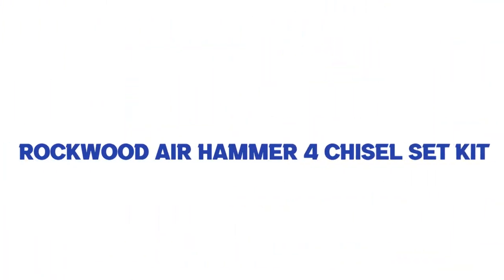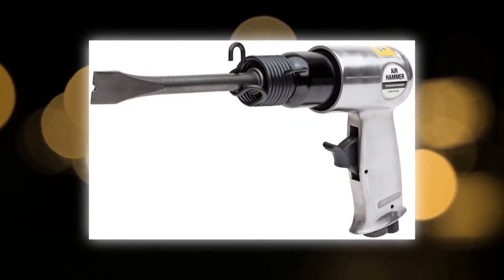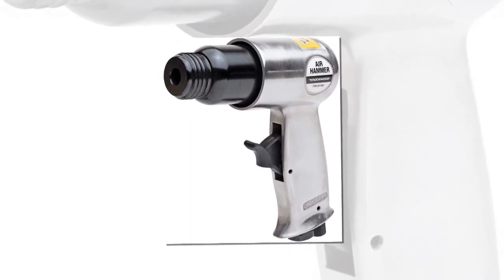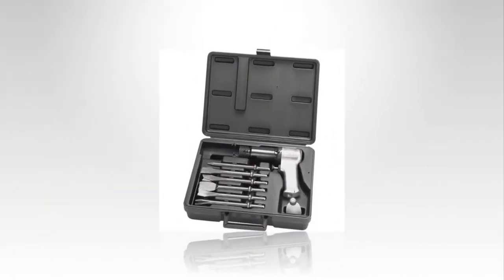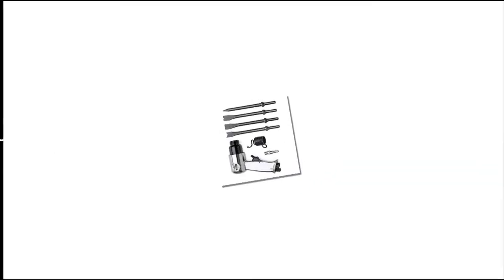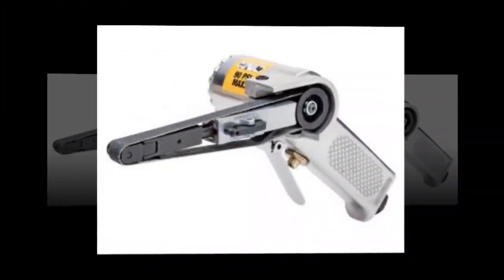Number 4: Rockwood Air Hammer Four Chisel Set Kit. Don't have the budget for a high-end unit but still need the functionality of an air hammer? This Rockwood model could be a good fit. It's probably not going to hold up as well as more expensive hammers, but its four chisel bits and 4,500 BPM speed for about $20 make this deal hard to pass up. Its compact size makes it useful for projects that bulkier hammers would have trouble accessing, and also makes it easier to store when not in use. At only 3.19 pounds, it's also one of the lighter options on our list.